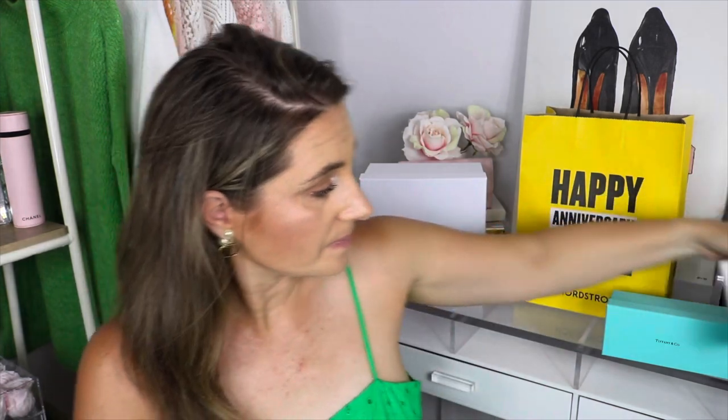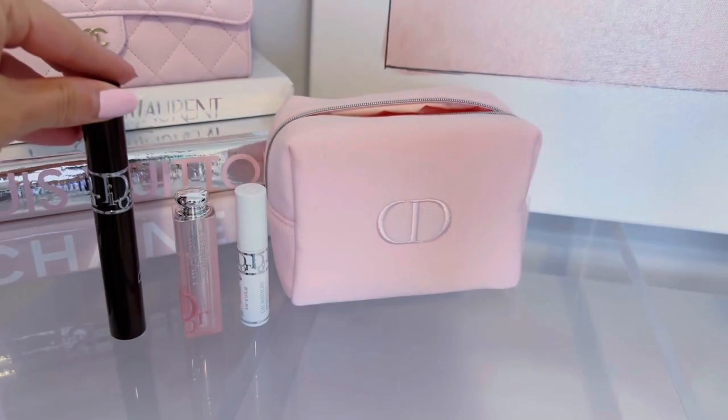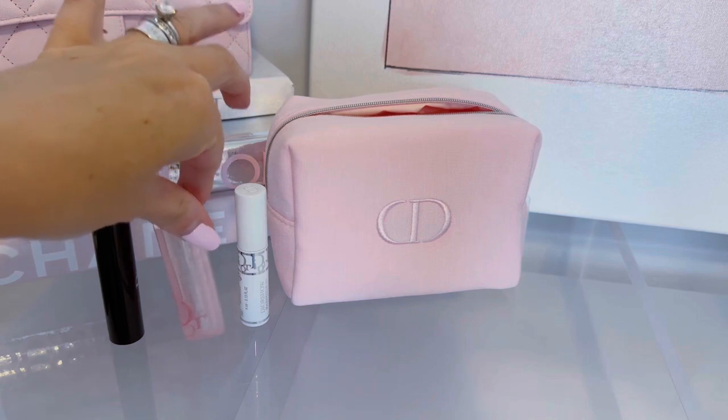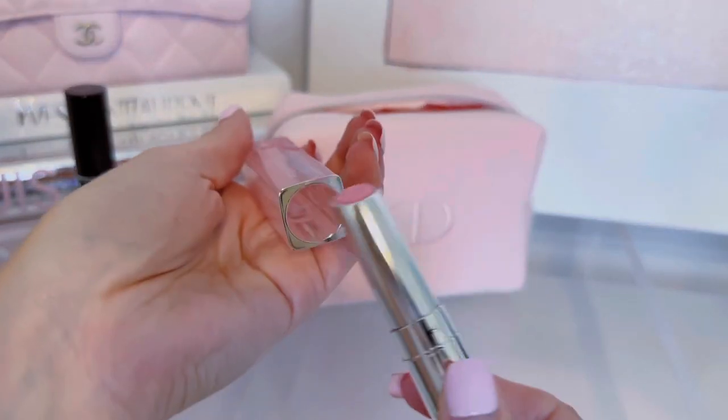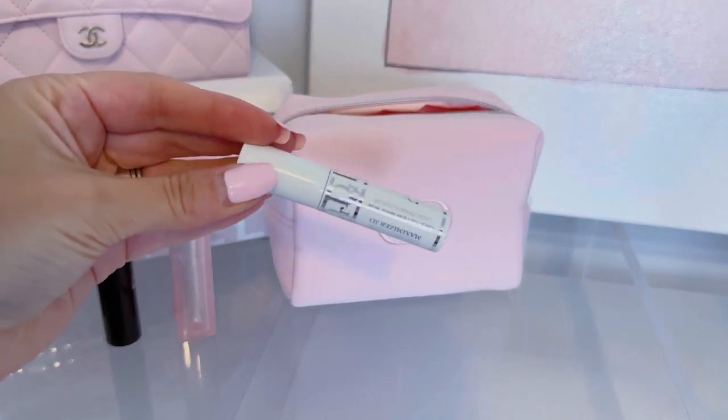The next item from Dior is another really good little set — the Dior beauty set. You get the little pink pouch, the lip glow, a Dior Show mascara, and a primer as well. So cute — I absolutely love the pouch. All of that for $62.